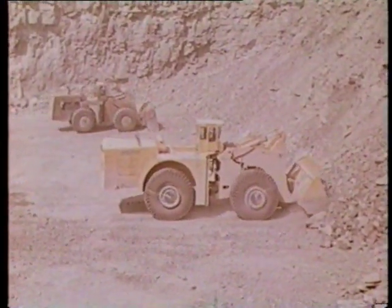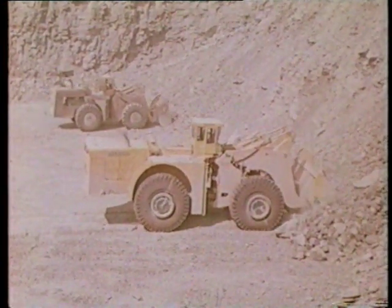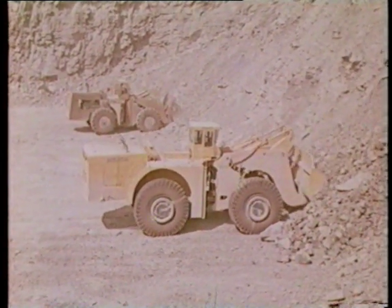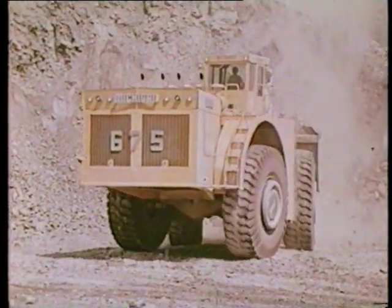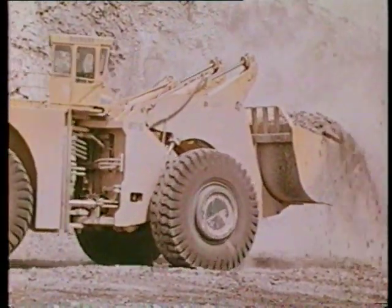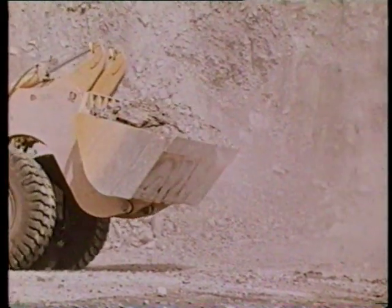And switch over they did, eliminating the Michigan 275 tractor shovel and four haul trucks. The 475 and 675 loaded and carried all of the material to keep the entire plant running. The machines get a load of shot rock at the face and then have a level run on the quarry floor between 210 and 250 feet, depending upon where they get their load.